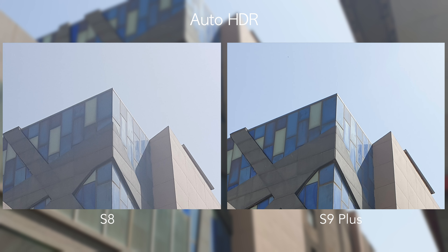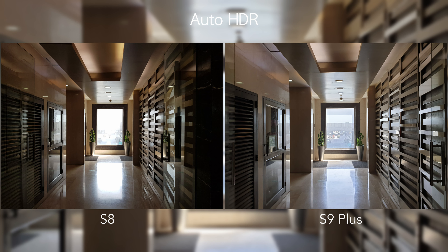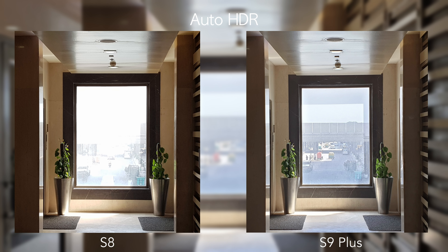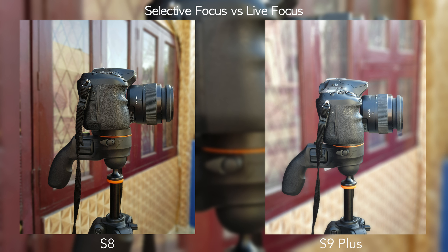Testing HDR capabilities, the S8 again crushes the blacks and shows excessive noise in the lower right and top of the building. The S9 Plus solves this with less noise and a better-exposed building. In another shot, the S8 has almost blown out the window highlights and the image is noticeably underexposed, while the S9 Plus again handles the exposure much better.